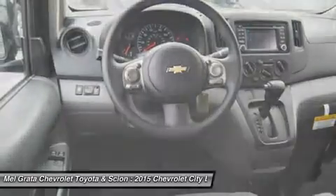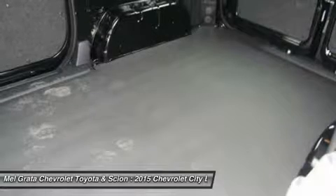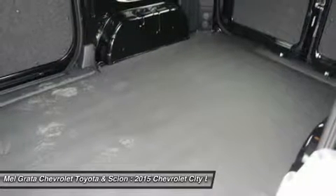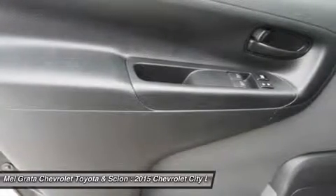The available technology package on the LT trim includes a touchscreen display with navigation, optional Bluetooth wireless technology with steering wheel mounted controls, a USB port, a rear vision camera, and rear park assist.